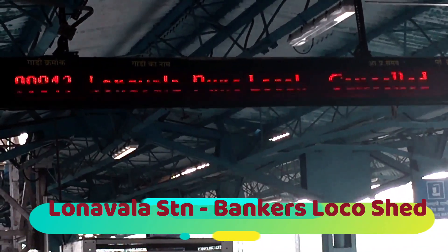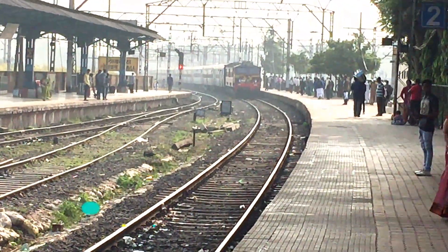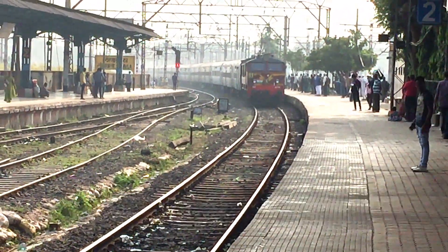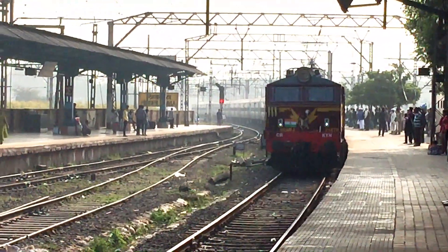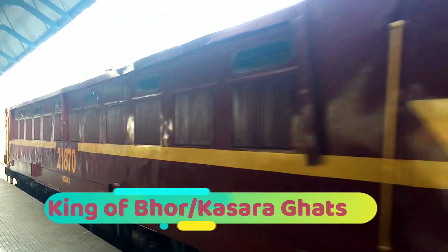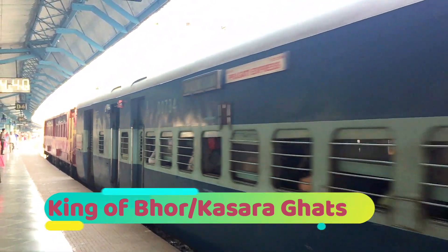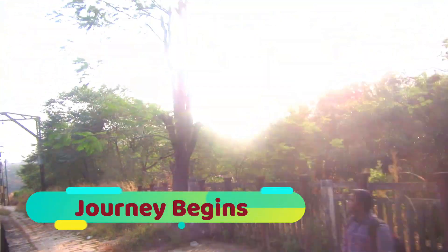We are at Lonavala Station, and there is a bankers' local shed at Lonavala Station since they are used between Lonavala and Karajat. Prakati Superfast Express is an intercity express that flies between Pune and Mumbai, going via Panvel — that is from Lonavala to Karajat, then Panvel, Thane, Kurla, Dadar, and then Mumbai CSMT. This is the WCAM-2, a DHL-produced workhorse originally specifically designed for functioning on the Bhor Ghat and Karajat. We are on board the Prakati Express and our journey begins here.